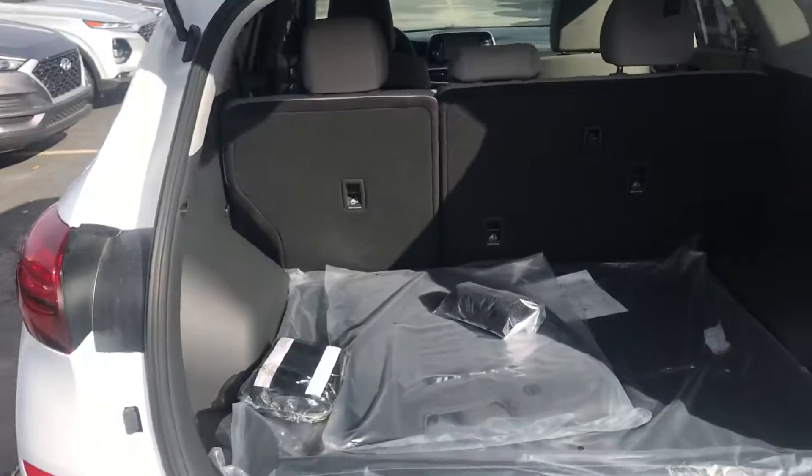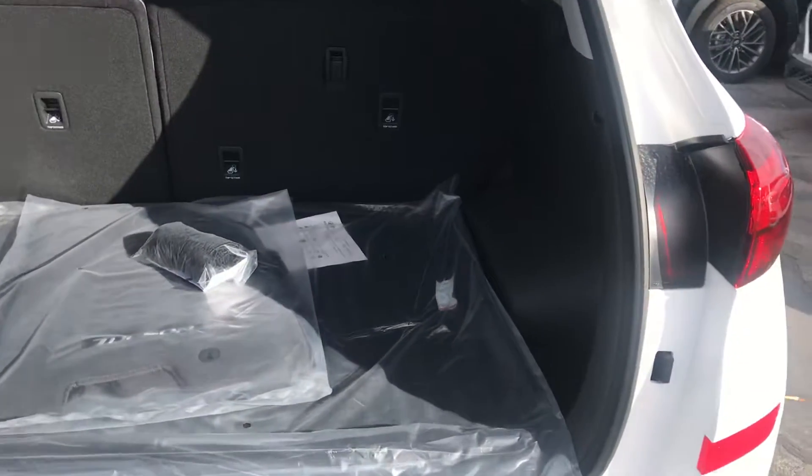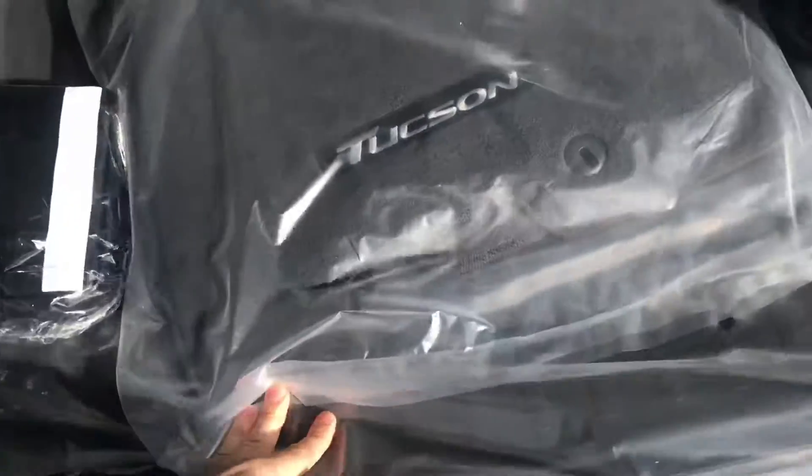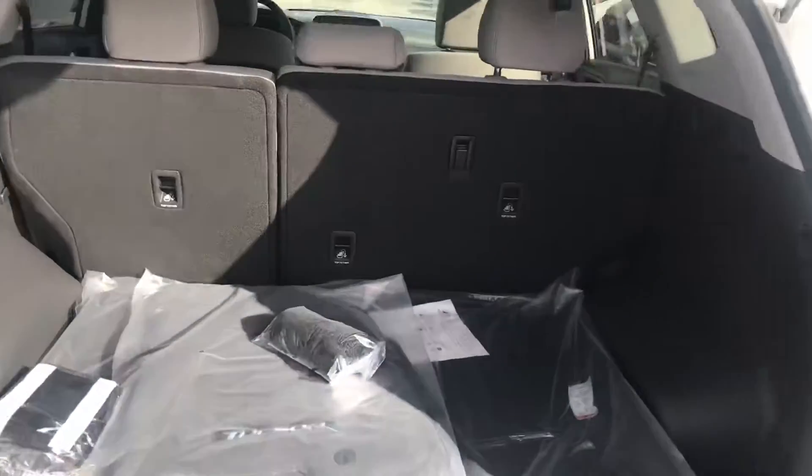In the rear here you get really good trunk space, along with split folding seats, a reversible cargo mat, and all your other accessories back here.